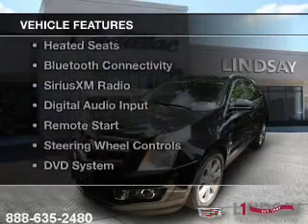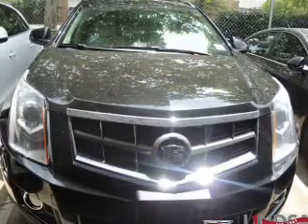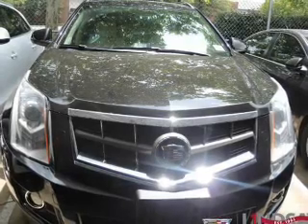The features include a panoramic sunroof, heated steering wheel, leather seats, heated seats, and Bluetooth connectivity.